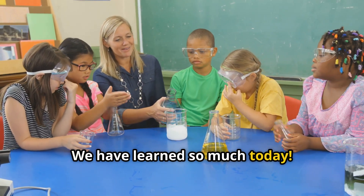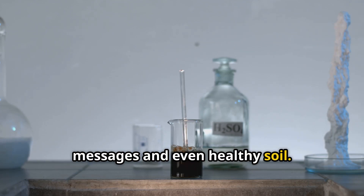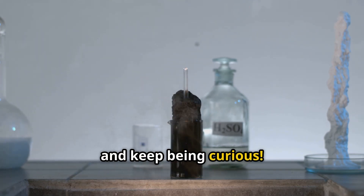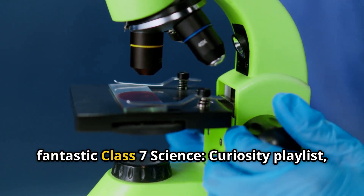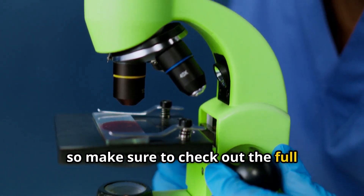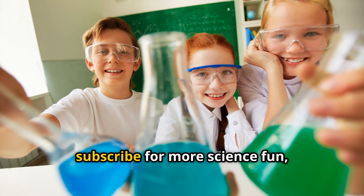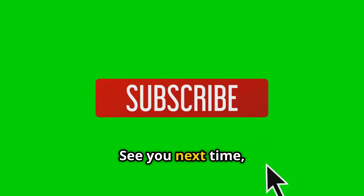We have learned so much today — from reversing colours to secret messages and even healthy soil. Acids, bases, and indicators are everywhere. Keep exploring, keep questioning, and keep being curious. This video is just one part of our fantastic Class 7 Science Curiosity playlist, so make sure to check out the full series for more exciting lessons. Don't forget to like this video, share it with your friends, subscribe for more science fun, and hit that notification bell. See you next time, young scientists.